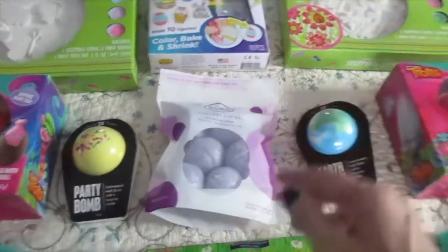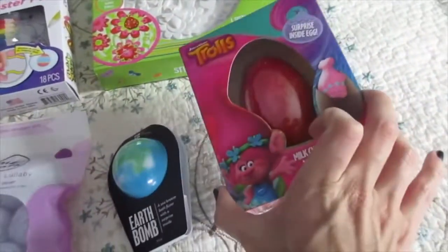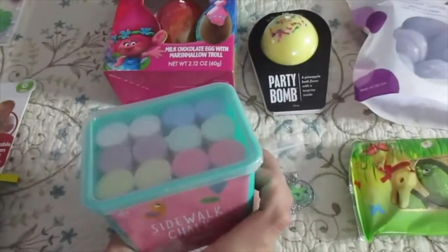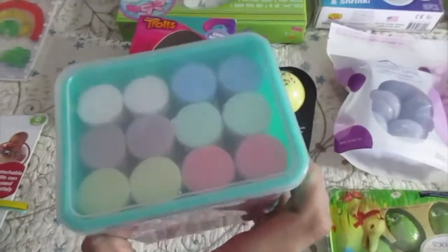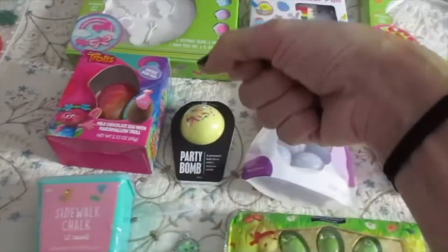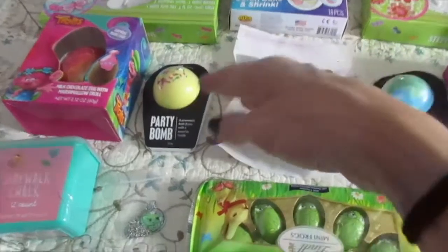And of course, another egg for the big sister. Some sidewalk chalk because you can never have enough of this stuff. This was a dollar, so you can't really go wrong, even though I have a really old purse full of sidewalk chalk for when we go to the park.